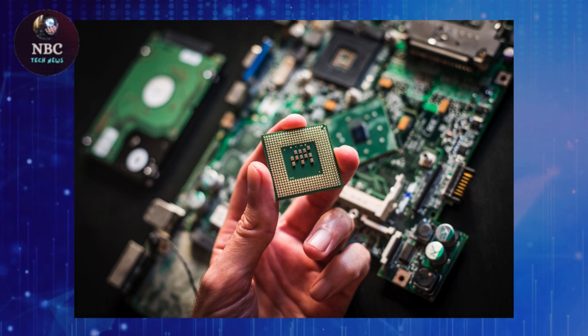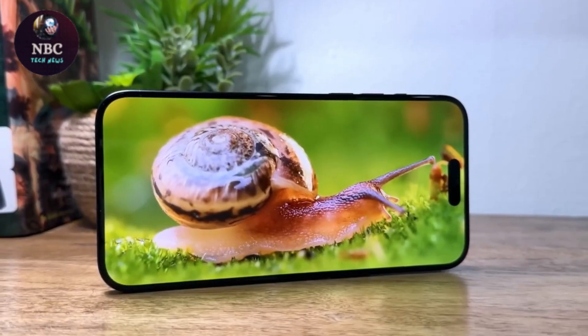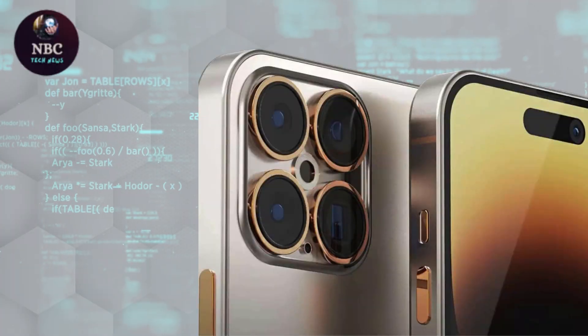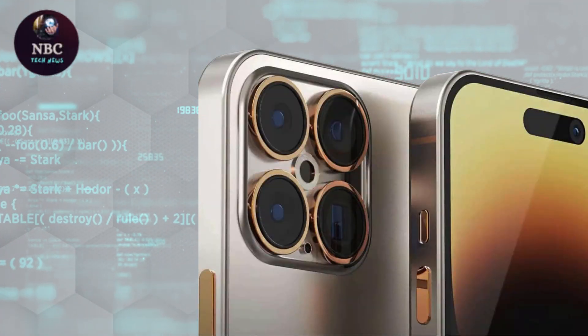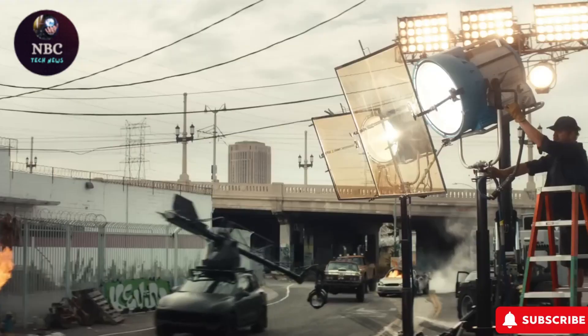Apple's A18 Bionic chip is expected to power the iPhone 16 Pro Max, surpassing the already efficient A17 Bionic chip of its predecessor. This upgrade promises optimized performance and minimized power consumption.